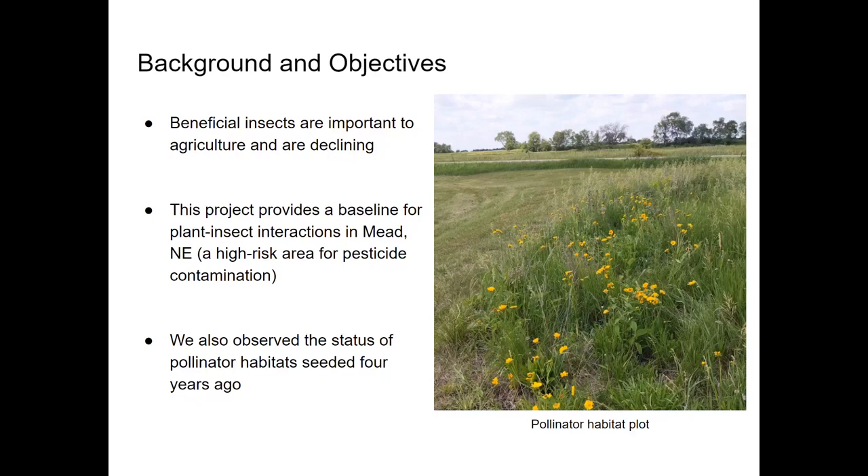High levels of neonicotinoids have been detected in plants several miles downstream from the ethanol plant, suggesting that the local insect population may be at risk. Additionally, one way to help beneficial insects and recruit them to agricultural areas is to provide patches of diverse pollinator-friendly plants near fields of crops.